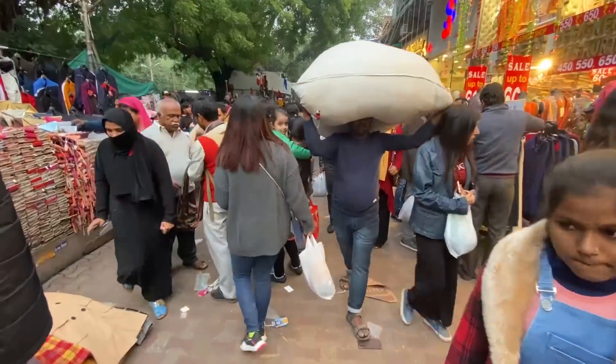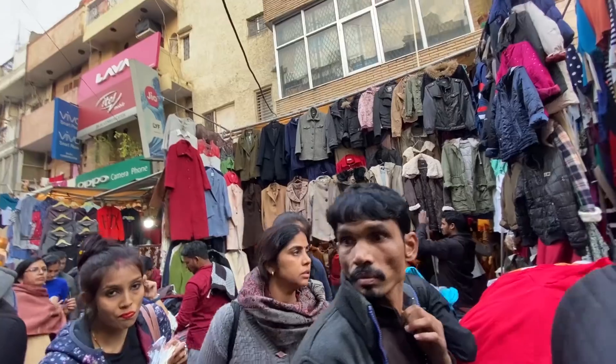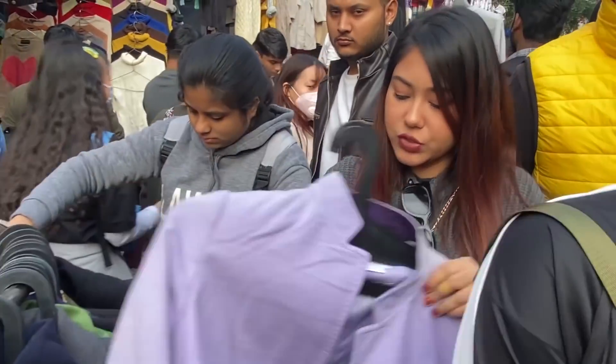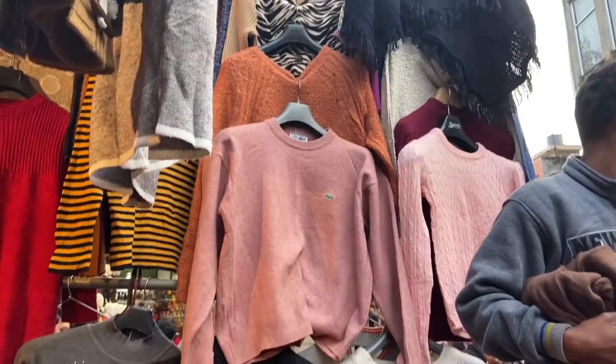So that was my take on what's new in Sarojni Nagar this winter season at the end of 2019. I have not done so much shopping because it was very cheap - baap re baap! So if you're interested in that shopping haul, please comment down below and I will include it in a video.